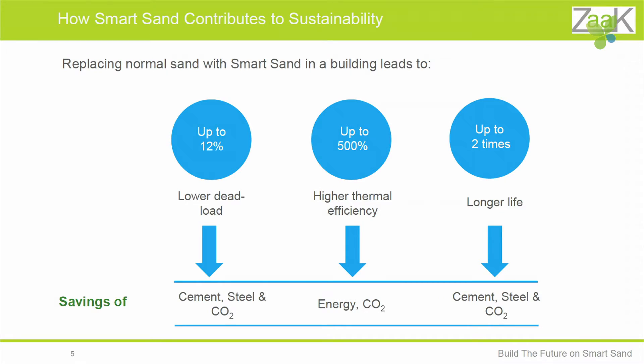Replacing normal sand with smart sand in buildings leads to up to 12% lighter weight, up to 500% increase in thermal efficiency, and up to two times longer life — which means savings on energy-intensive materials such as cement and steel, and on energy costs for cooling or heating of buildings.